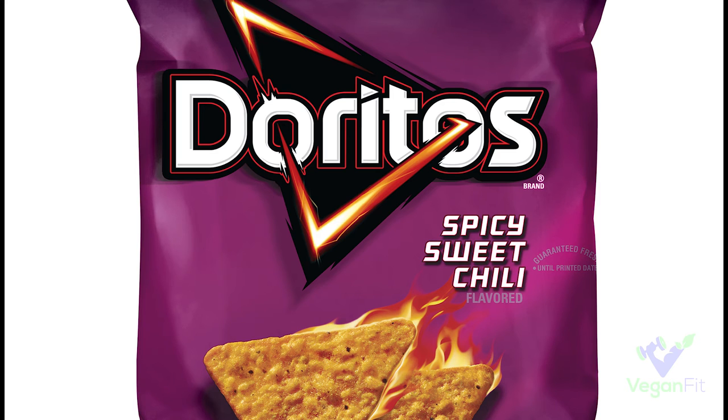Who would think Doritos are vegan? Well, the spicy sweet chili flavored Doritos are vegan. Doritos have a lot of different flavors and I don't think any of the other ones are vegan, but I know the spicy sweet chili ones are.